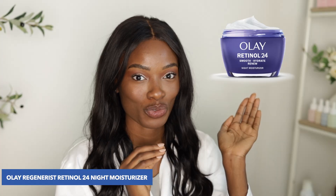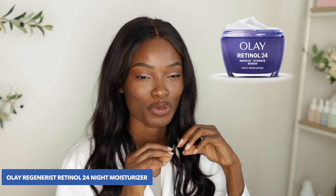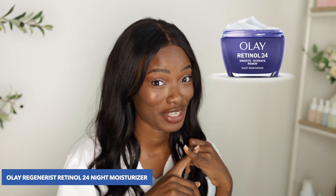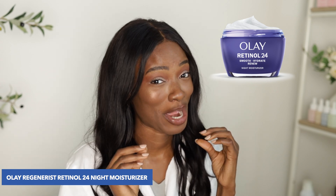Next up is Olay Regenerist 24 Night Moisturizer. This one combines retinol with niacinamide to provide hydration and enhance your skin's texture while you sleep. It's fragrance-free, so it's great for sensitive skin. With continued use, you're going to say bye-bye to your hyperpigmentation.